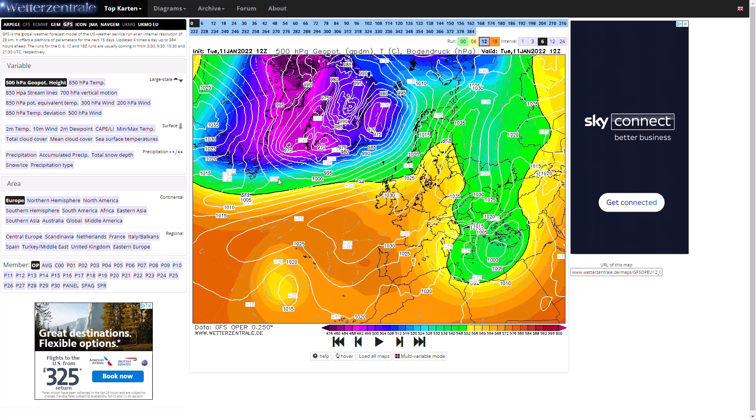In yesterday's video we were looking at the possibility of seeing a northerly wind next week. We're still seeing that in some of the models but not in others, so there's big uncertainty at this stage. The general pattern is pretty much on track with high pressure dominating, however it's whether we get this cold northerly flow introducing much colder and potentially wintry air in.